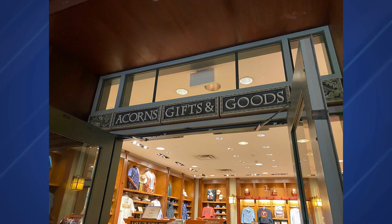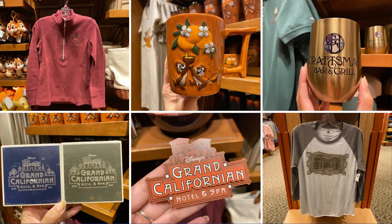With the reopening of the hotel comes tons of new merchandise — they haven't been able to put it out in a long time. The new Grand Californian merchandise can be found in the Acorns Gifts and Goods gift shop; the full collection can be viewed on their website.